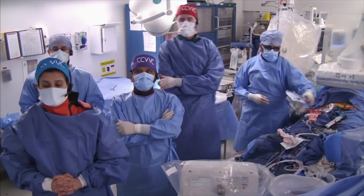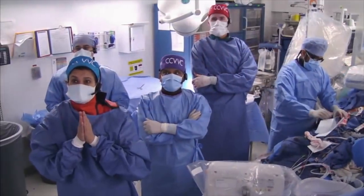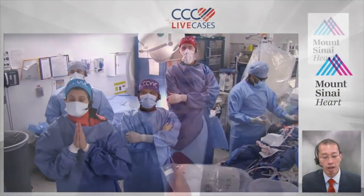Thanks very much — a great case. Thank you to the heart team members of the cath lab at Mount Sinai and to all viewers joining today. The recording will be available later today archived at www.ccclivecases.org. Structural Heart Live Cases occur every other month on Tuesday at 9 AM — the next case will be Tuesday, May 14th. Thank you and have a good day.